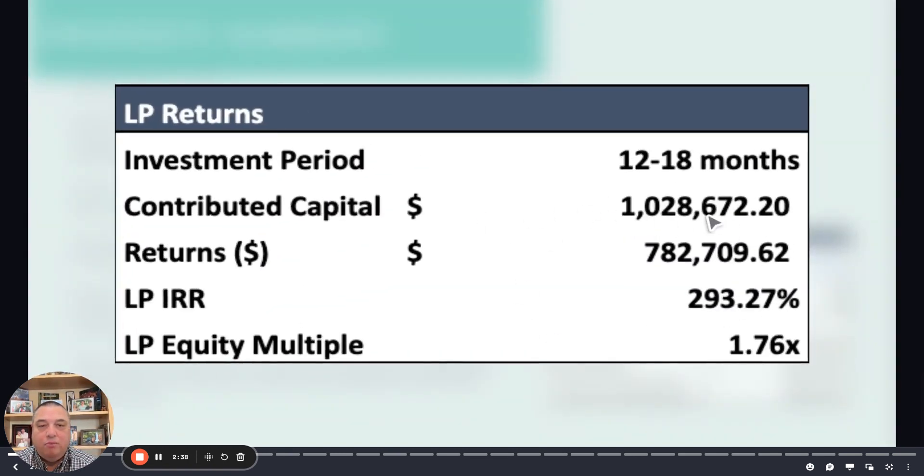We've got about one million dollars slightly over of investor capital. Our equity multiple — because of the loan we're getting — is really, really extraordinary, which helps our investors have a really nice return. And because this is a very, very fast transaction, the IRR is off the charts. It's kind of amazing.